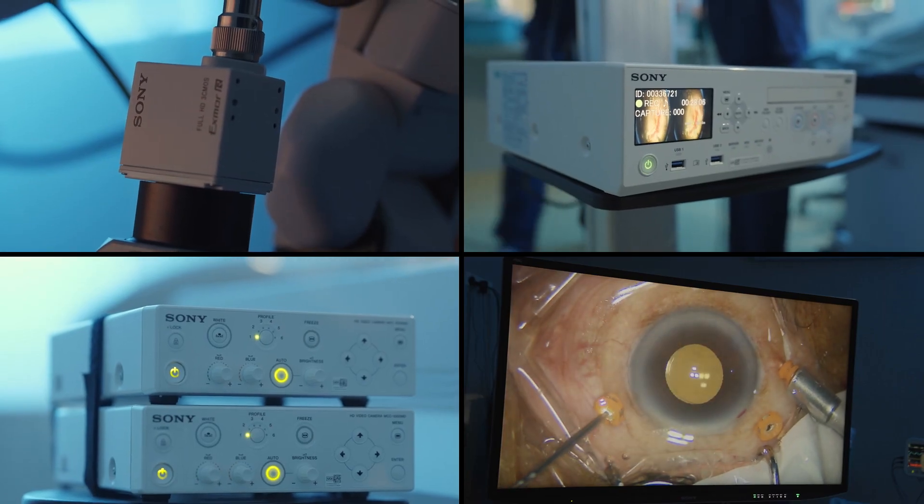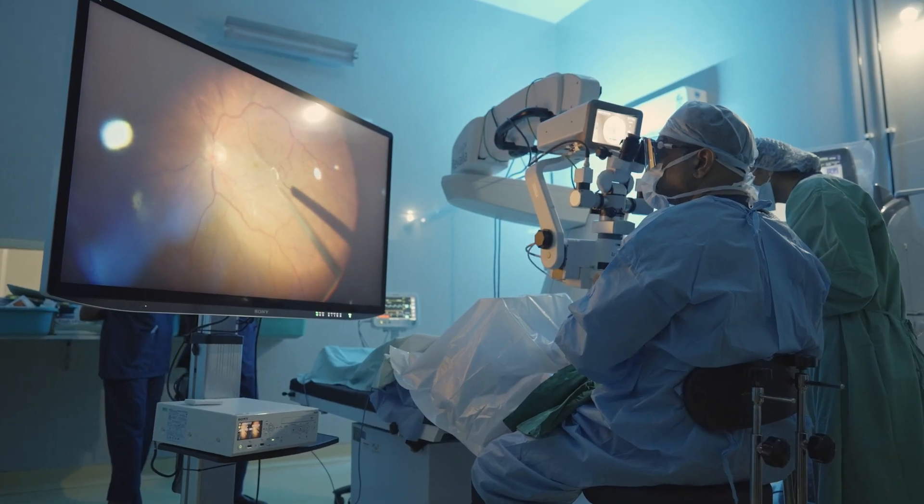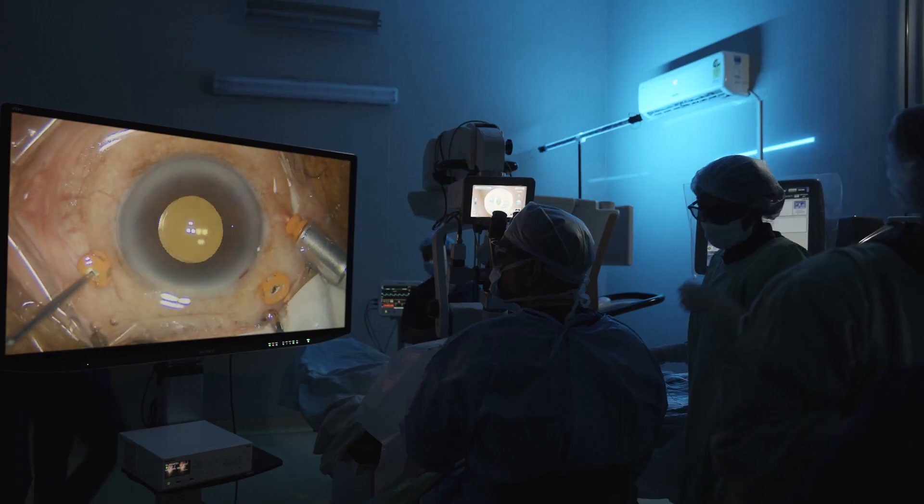How did you use the Sony 4K 3D Visualization System? The Sony 4K 3D Visualization System which we have here for the last six months — I'm using this system for all the cataract and retina surgeries here and I've been very, very happy.